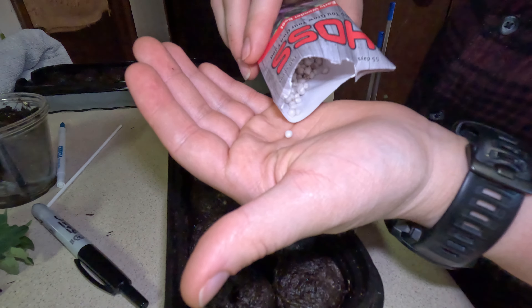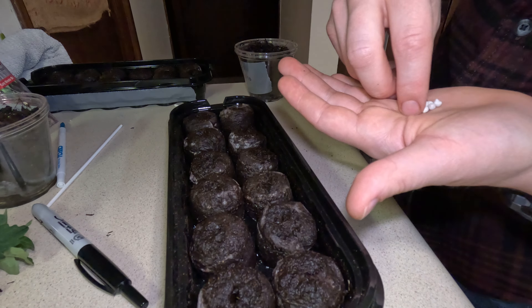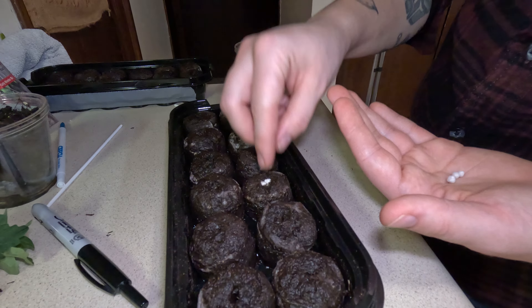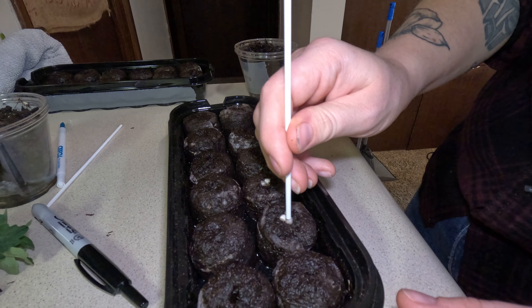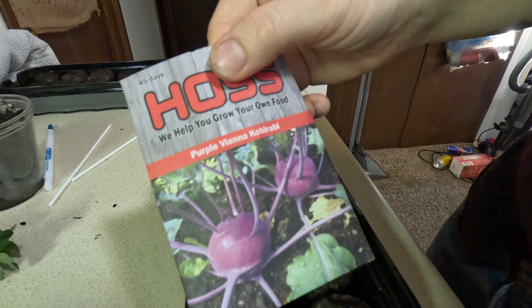But that's how the rest of the seedlings are looking. I'll also do a round-up fertilization tonight. I got a little fan to kind of give them a little bit of a breeze to help their little stalks get used to the wind outside.